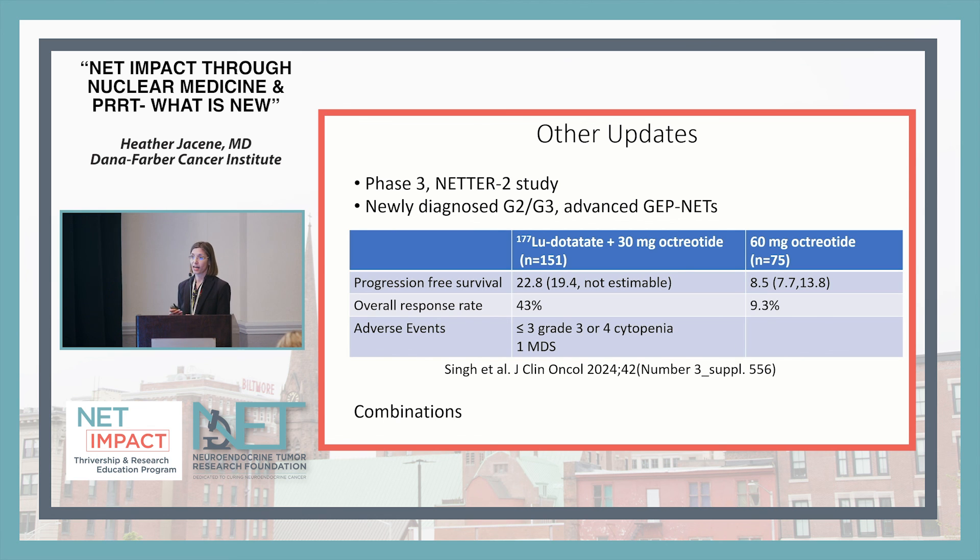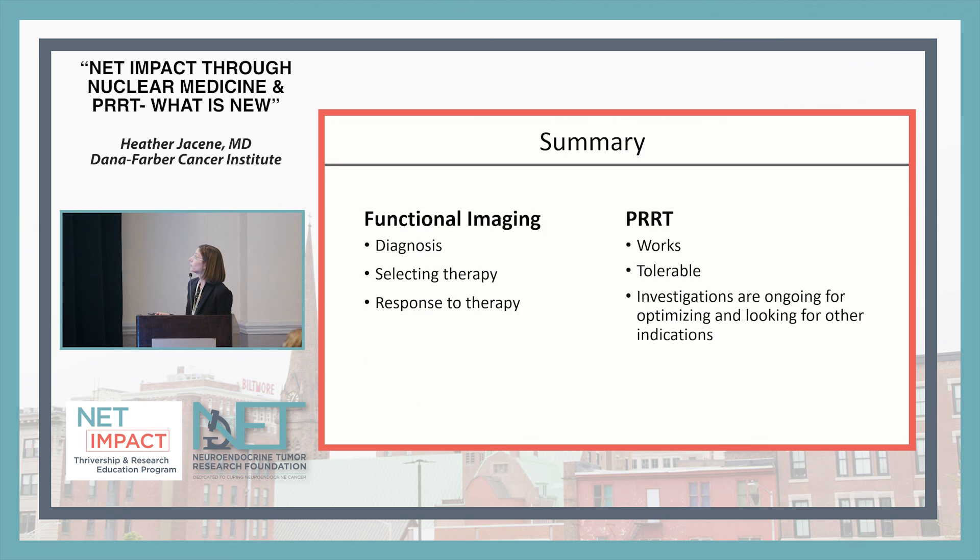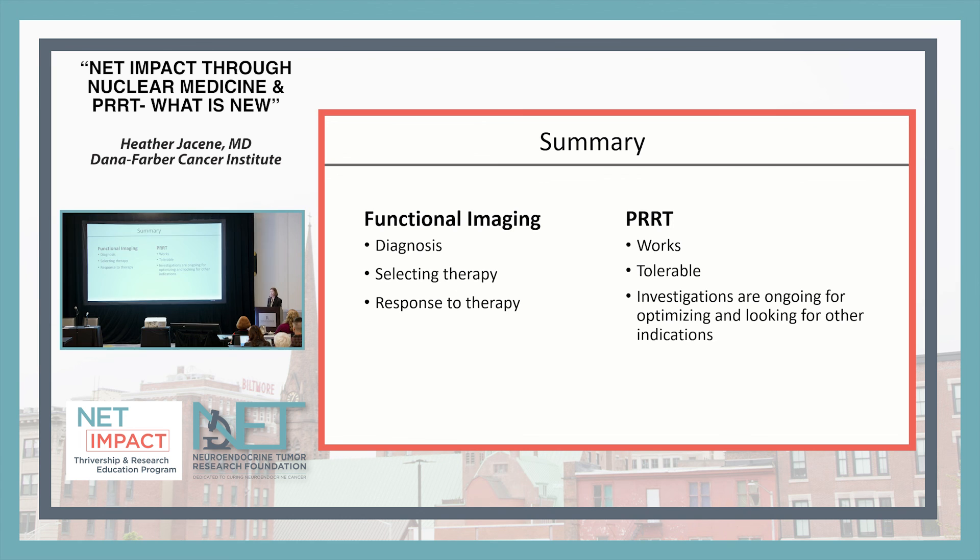There are a number of studies looking at how to optimize lutathera — combining it with other agents and in what sequence. In summary: nuclear medicine imaging can be used for diagnosis, therapy selection, and response assessment. PRRT works primarily by stabilizing tumors and preventing growth, and is fairly tolerable, with blood counts and organ function being monitored. There are many investigations looking at optimizing lutathera for current and new indications, and everyone is very excited about alpha particle therapy.